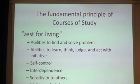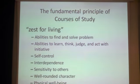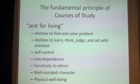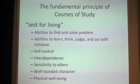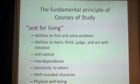Based on the Basic Act on Education and the School Education Act, curriculum guidelines called Courses of Study are drafted. A positive attitude toward learning is echoed as a fundamental principle, termed as 'zest for living.' It is a wide-ranging concept that includes abilities to find and solve problems, abilities to learn, think, judge and act with initiative, self-control, interdependence, sensitivity to others, well-rounded character, and physical well-being — all gathered under the umbrella term 'zest for living.'